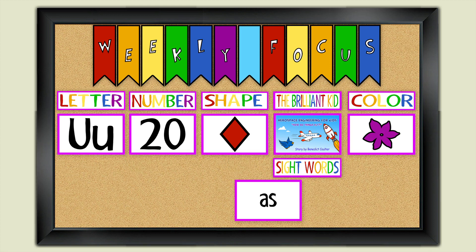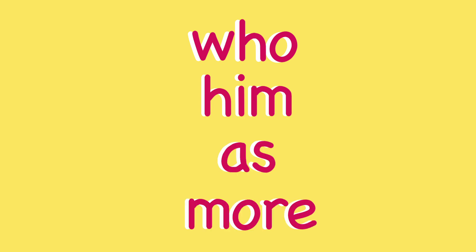Our sight words are: who, him, as, and more. Why don't you try to make some sentences using these words?